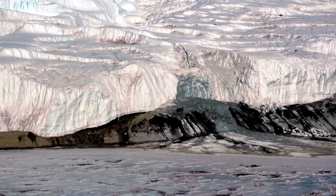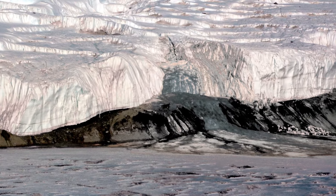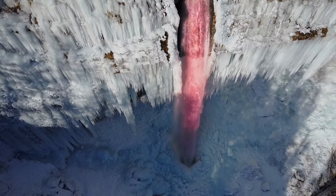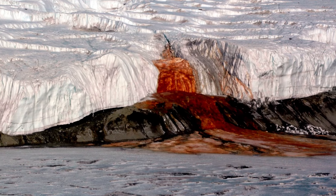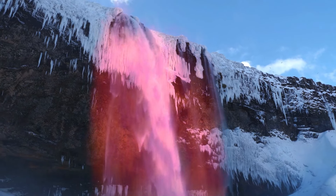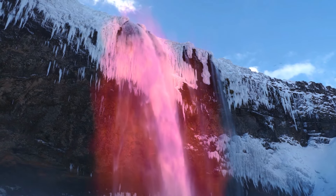But at one point, the water made a hole in the icy wall and broke out. When this salty water comes into contact with oxygen, it immediately turns scarlet or rusty. Antarctica is the only place where you can find such a unique natural phenomenon.